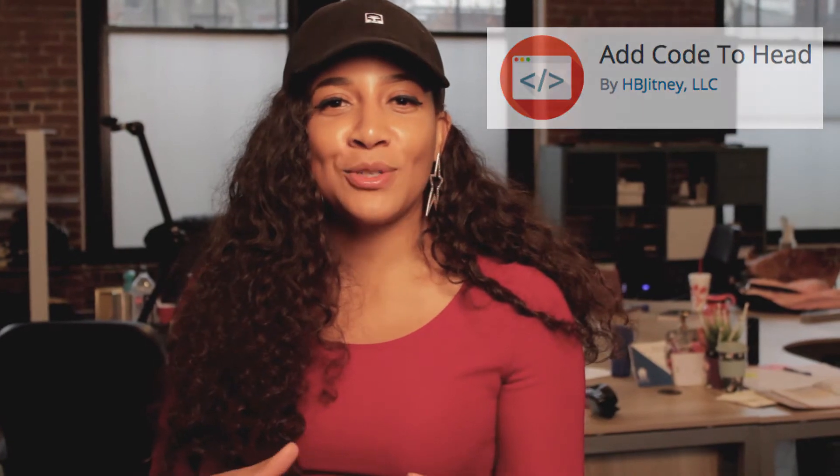My number one plugin that I love and add to every single website is a plugin called Add Code to Head. What does this allow you to do? It allows you to add any code to the header of every page on your website. You might need it to add your Facebook pixel or your Google tracking ID, or any other thing that runs invisible on your site that will help you track some sort of data. Download it — it's a free plugin. Make sure you put it on all your sites because you will absolutely need it.